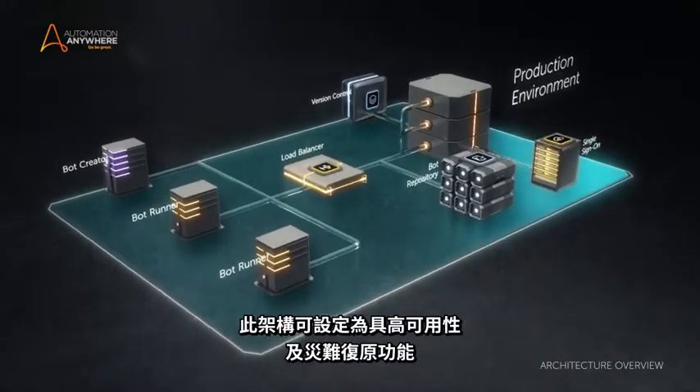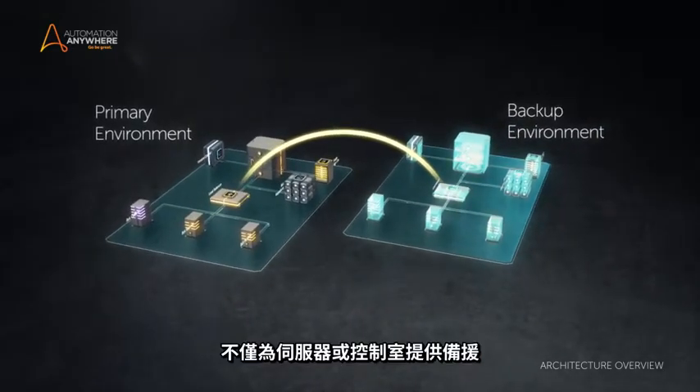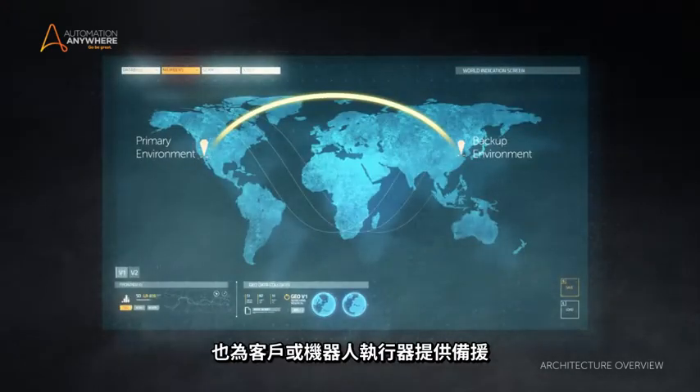Most importantly, it can be configured for high availability and disaster recovery, providing redundancy not only at the server or control room level, but also at the client or bot runner level.